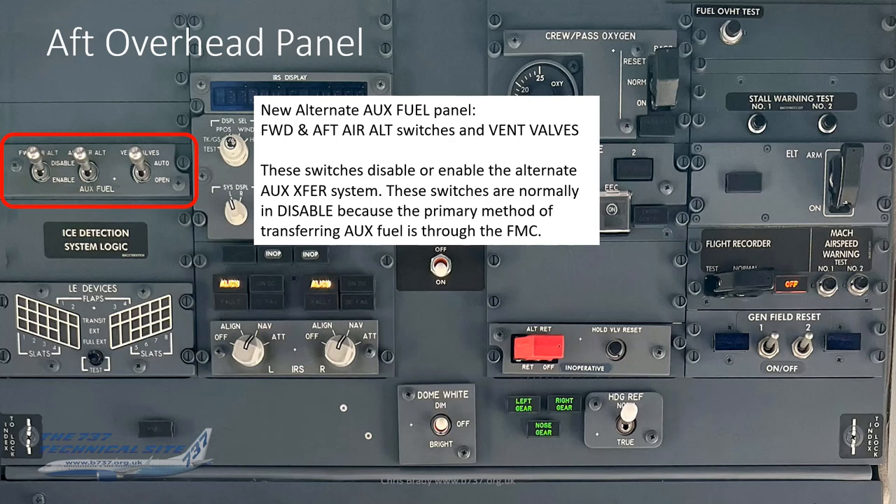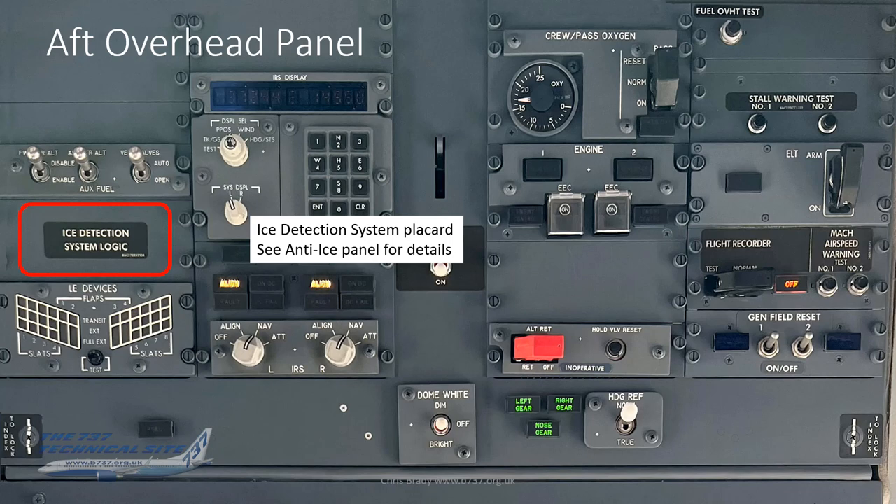Moving to the aft overhead panel: at the top left there's a new alternate auxiliary fuel panel — the only auxiliary fuel panel now, with functions also accessible through the FMC or tactical unit. It has forward and aft alternate switches and vent valves which disable or enable the alternate auxiliary transfer system. These switches are normally in 'disabled' because the primary method of transferring fuel is through the FMC — these are the backup if the FMC method fails, which is why they're called 'alternate' auxiliary fuel switches.